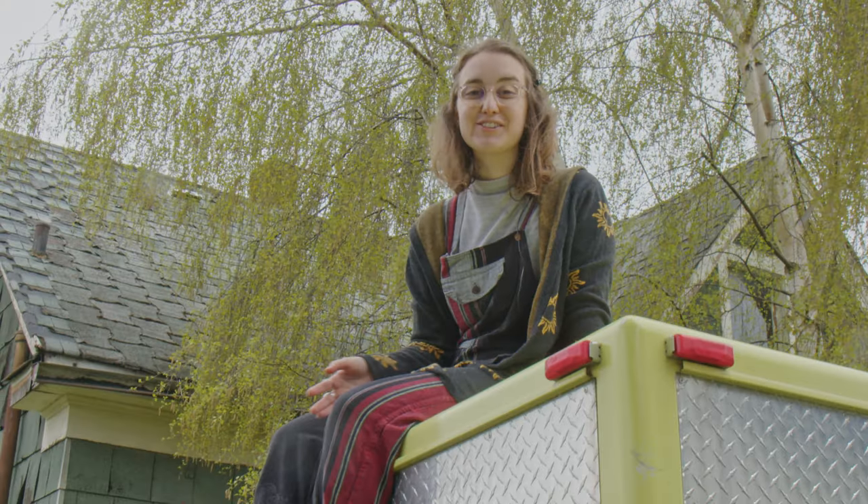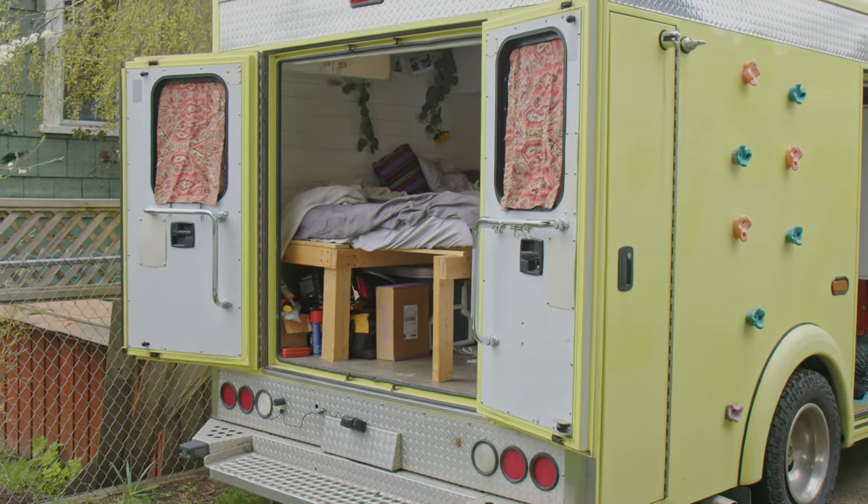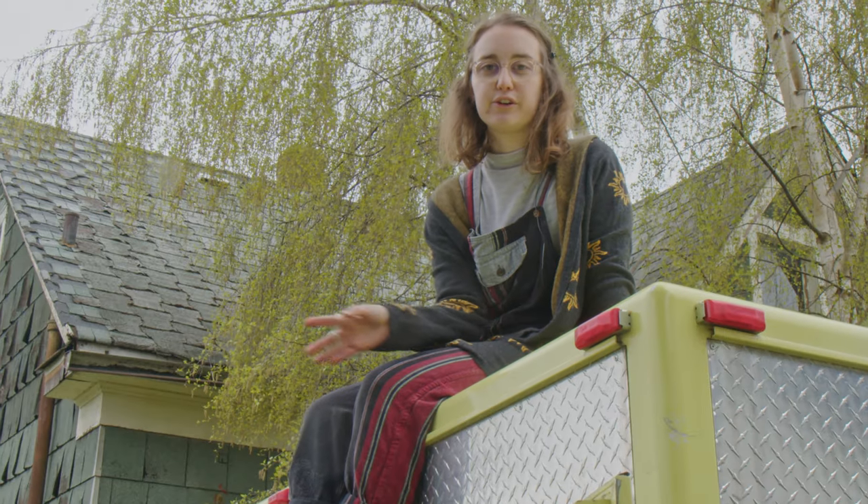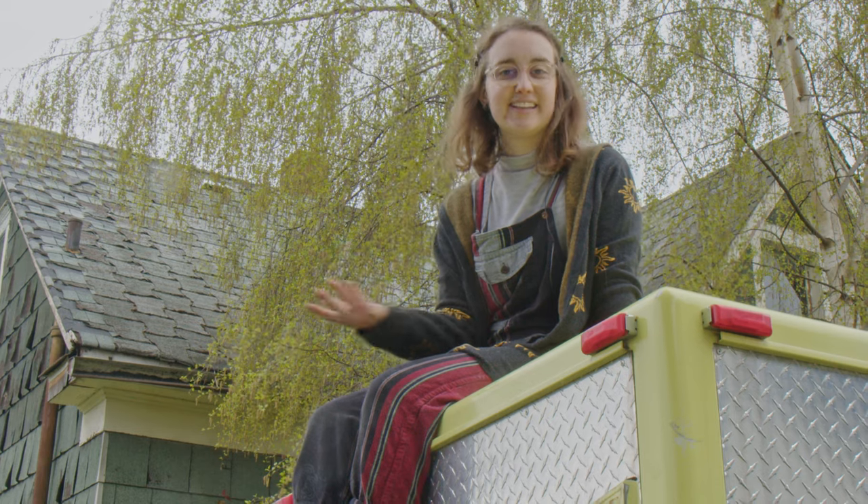This van conversion cost us a total of $20,000 Canadian. The van itself cost $14,000 and we invested another $7,000 for everything you see inside.